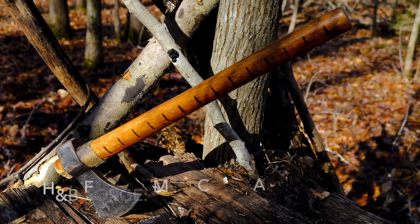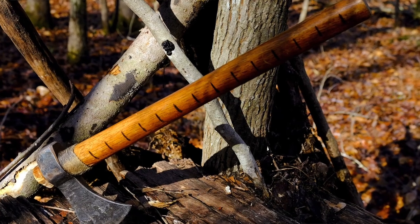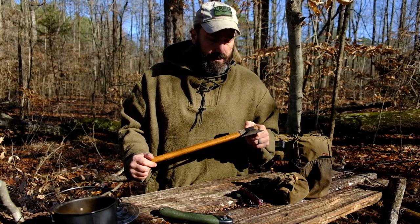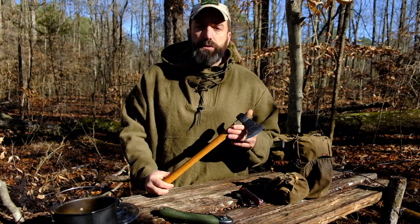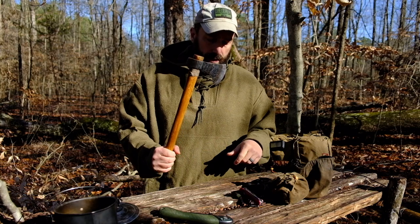H&B Forge medium campax. Back in 2013 we were doing a class in California, a women's class, and Ruben was one of the instructors and he had the large campax. At first I didn't know if I would like it or not, but I got to using it in that class and I wanted one a little bit smaller, so I went with the medium campax.